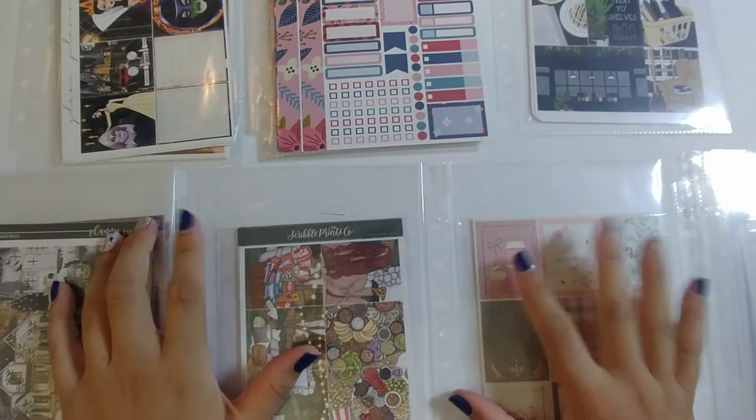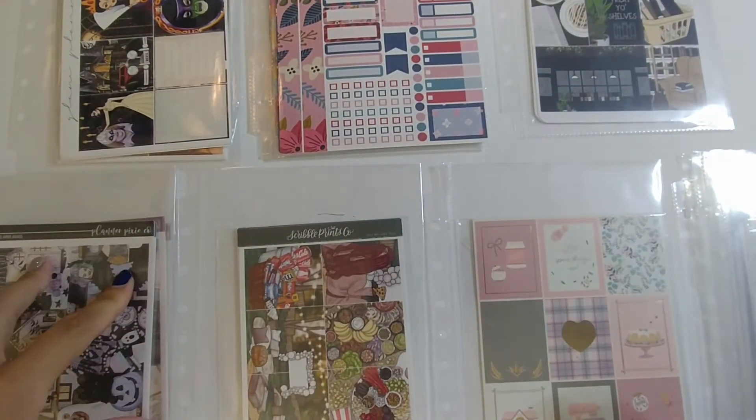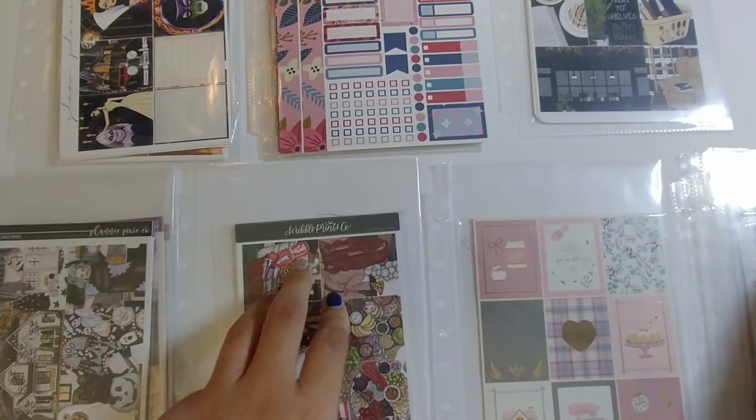Now I have piles sorted by shop: Glam Planner, Planner Kate, Creating and Co, Planner Pixie Co, Scribble Prints Co, Simply Gilded, and then Franken kits.